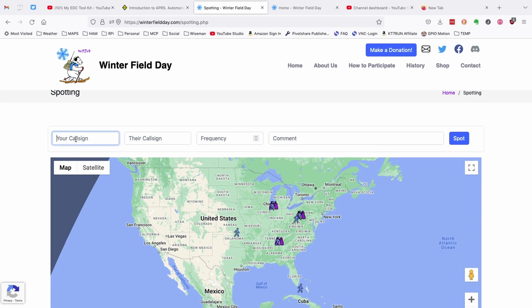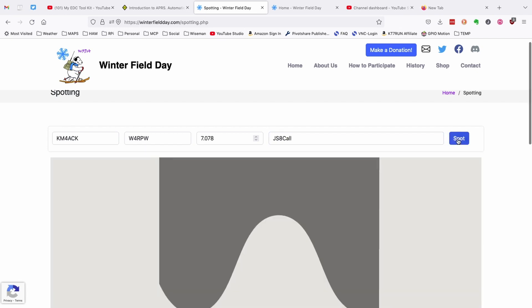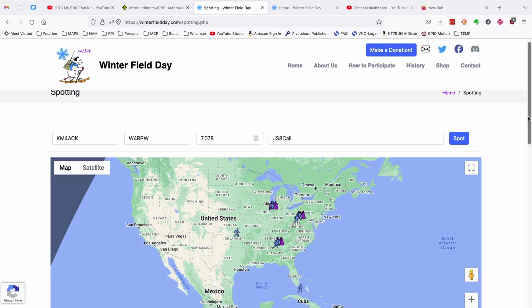Super simple to use. You simply put your call sign right here. The station that you're spotting goes in the next box. You'll put the frequency in the third box, and then a comment in the final box. Once you've got that information entered, just go ahead and click the spot button. And that's it — you have just spotted that station.